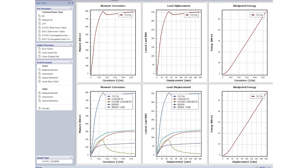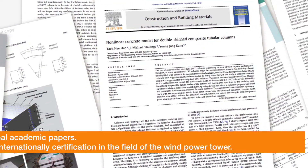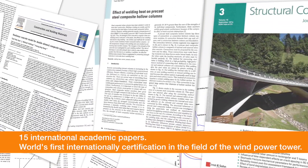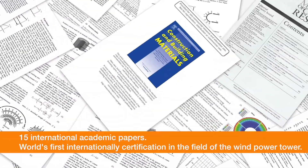Thus, with COIDA, a tower designer can verify the durability and safety of a tower they design, and create a more economically efficient tower by changing its design and materials. COIDA has been published in academia via 15 international academic papers, verified its reliability through empirical comparison experiments.